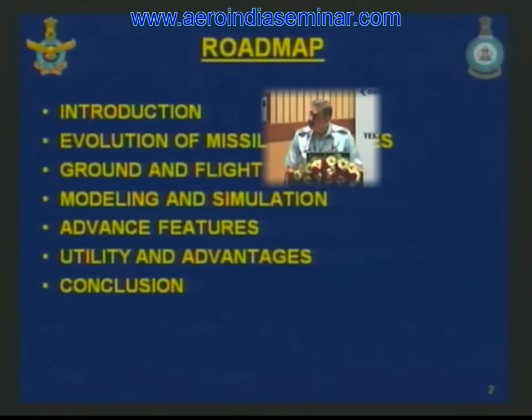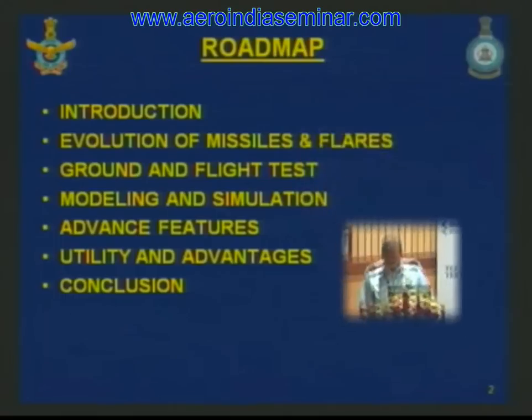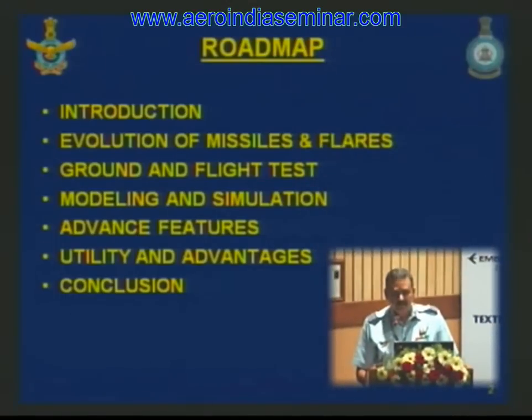I shall be covering my presentation under the following headings: the evolution of missiles and flares, broad generations of missiles and types of flares, important characteristics of flares, flight and ground test procedures, the new test technique and modeling and simulation approach, advanced features modeled, and a summary of the utility and advantages before concluding. I shall endeavor to answer your questions thereafter.